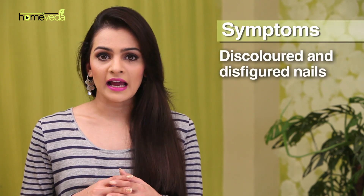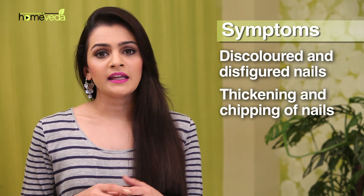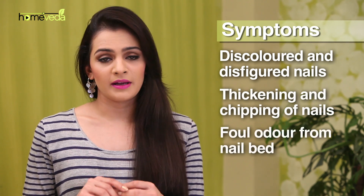You will find considerable changes in the health of your nail when suffering from a fungal infection. Certain symptoms associated with it include discolored and disfigured nails, thickening and chipping of nails, and foul odour from the nail bed.